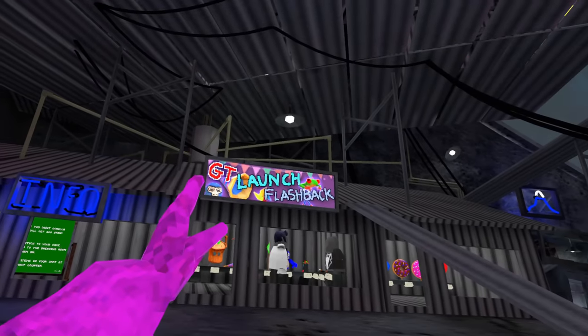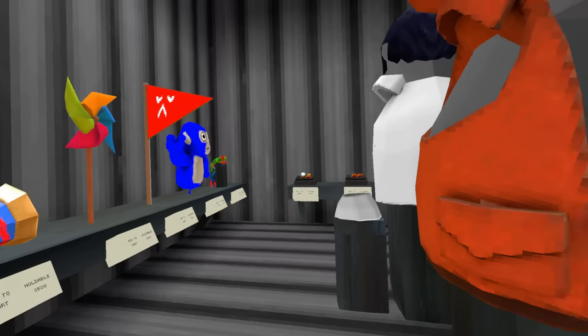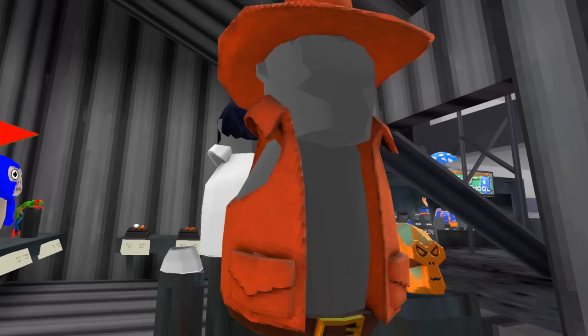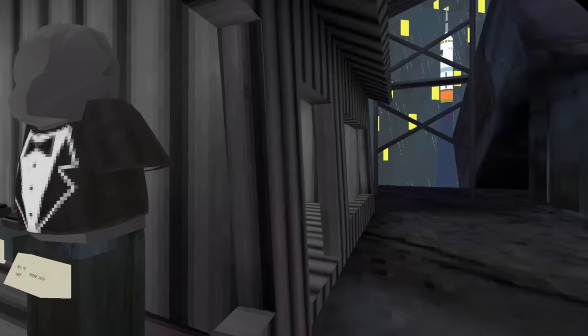Alright, so we have the Guerrilla Tag launch flashback. I like that picture. And then you got all the awesome cosmetics, like this awesome hat. You got the awesome other hat — it's like a Deku scrub or something like that. You got the awesome Indiana Jones set, the tuxedos, the rings. You can become monkey. That's all the stuff there.